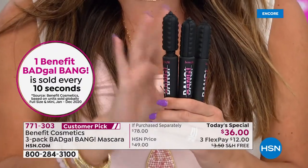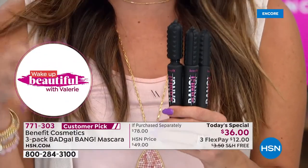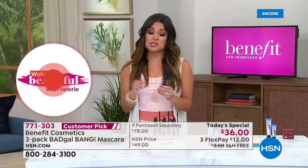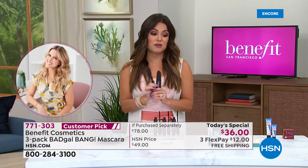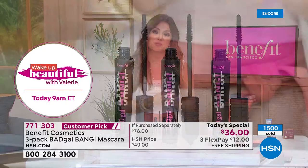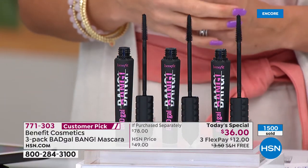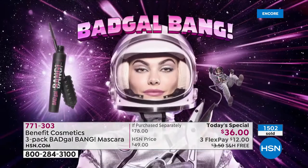So if you want to get one for yourself, and maybe save one for stocking stuffers, teachers' gifts, friends - this is the most giftable type of cosmetic. You don't choose a color, you don't need to know their size, you know everyone uses mascara. 1,500 of these gone already in just the last 15 minutes. This is going to be a very busy day.